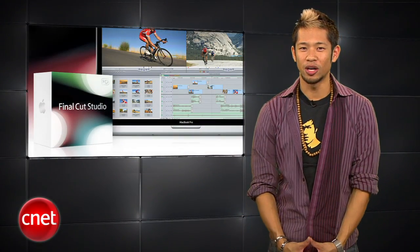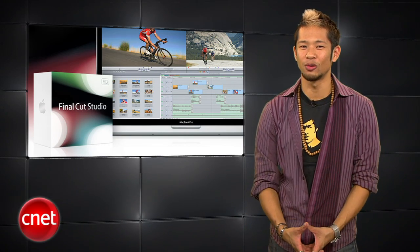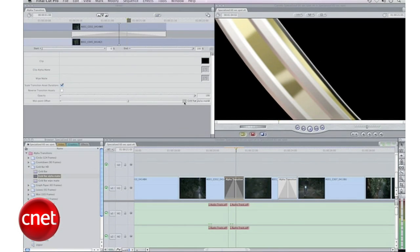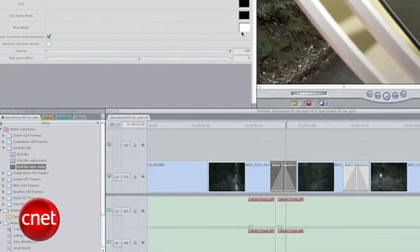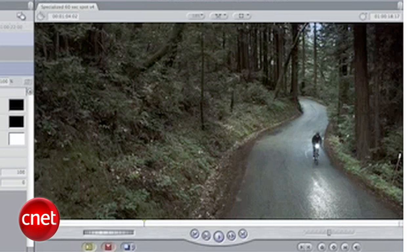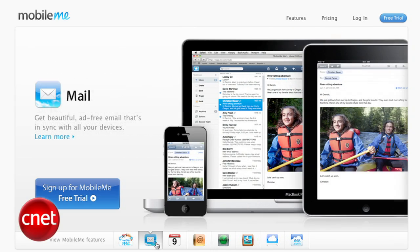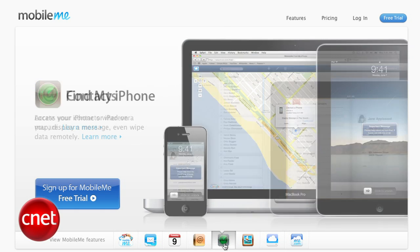Now to the quick bites. Final Cut users who have been waiting a couple of years for the next version might be getting one soon. TechCrunch reports it will come with a complete redesign of the user interface, which may be a good or bad thing for long-time users, but we've been waiting patiently for the next FCP. Apple has also discontinued the box version of MobileMe and removed it from their online store, which could point to the rumored free version of the revamped service.